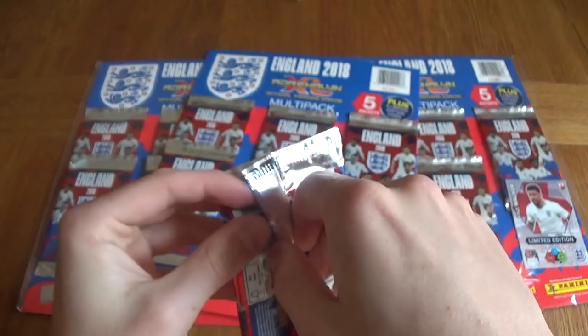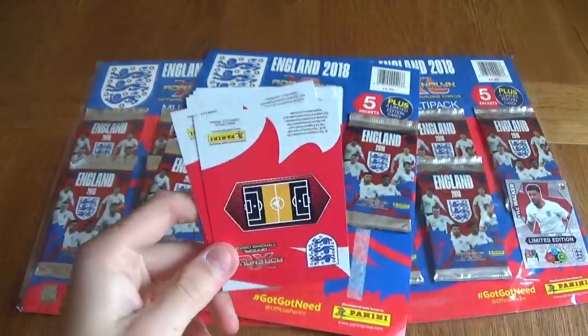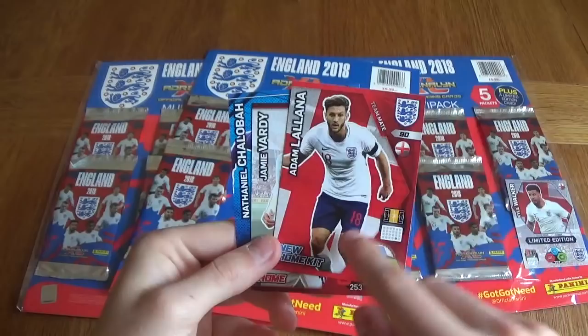We've got Marcus Rashford as a Rising Star shiny card. We've got Jack Butland, Loftus-Cheek. They've got the Away kits, they've got Home Kits, they've got New Home Kits. I've done this starter pack on the channel already. We've got the Training Nathaniel Chalobah card. If you do want to go and check that out, guys.